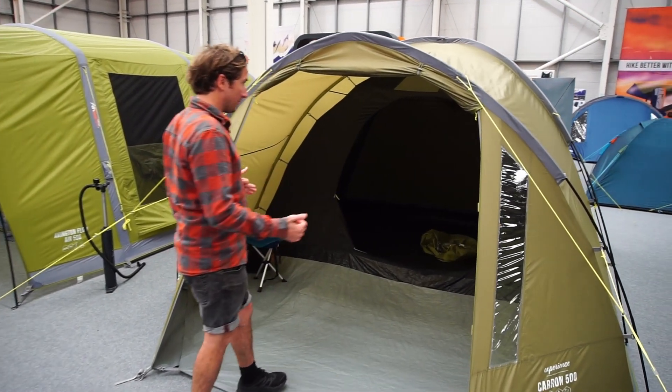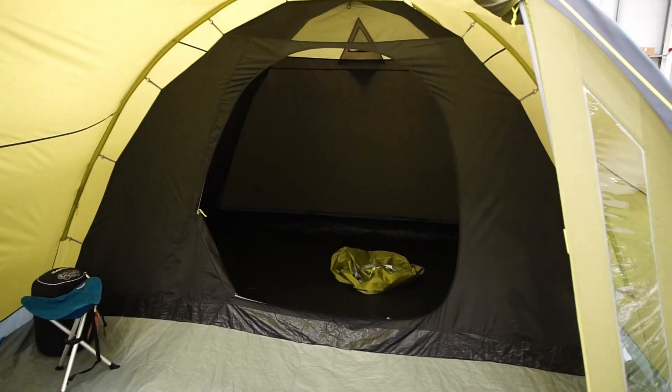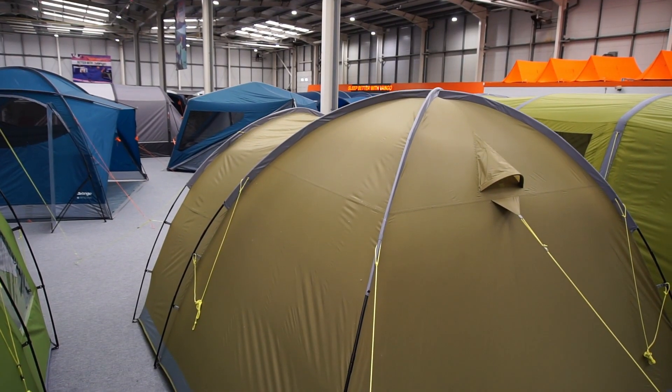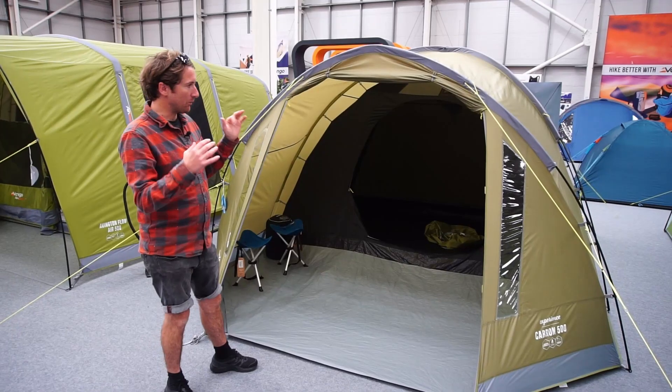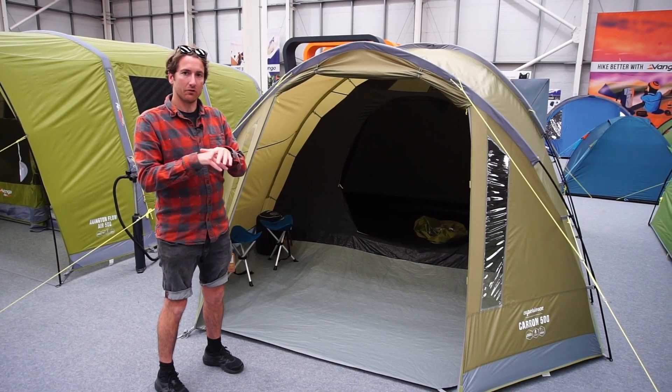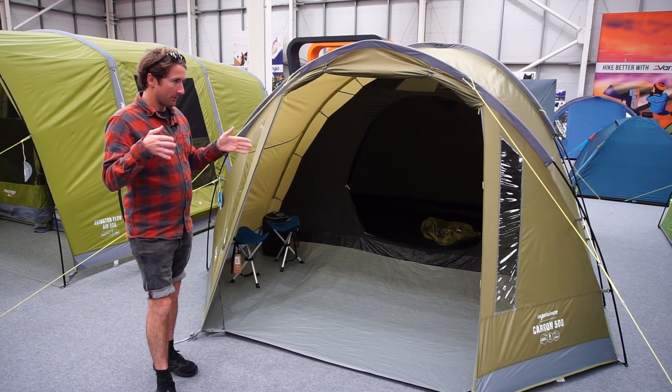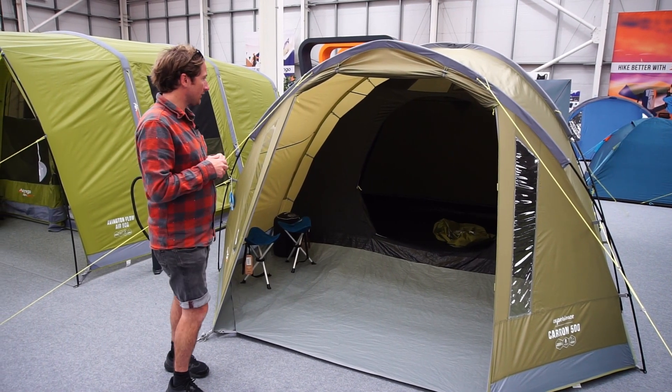The main thing with a dome structure at the back is it gives stability in the wind. Whenever you get poles crossing, that's a point of contact that gives structural stability, so it's a little bit more stable than those fiberglass tunnel tent styles.